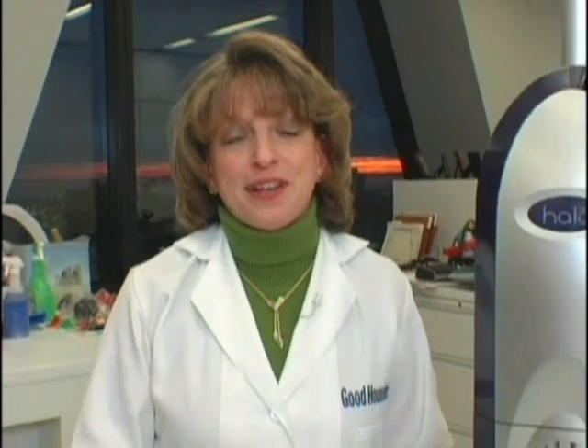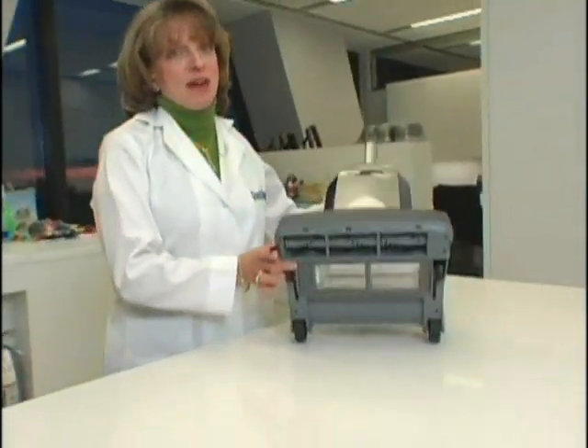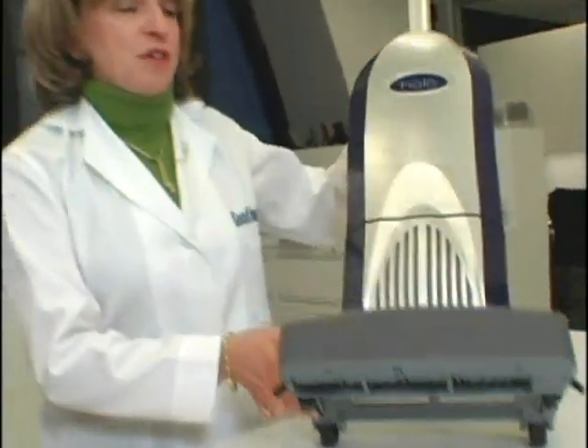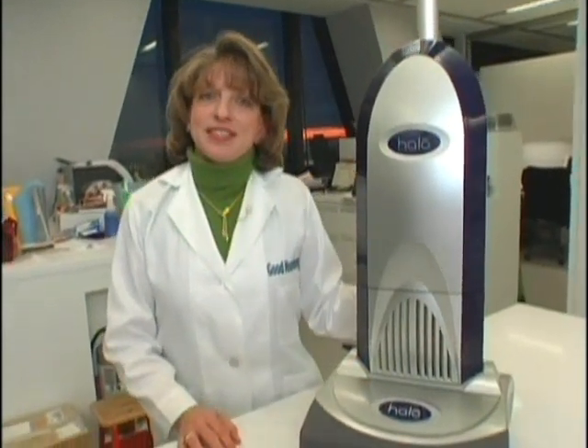I'm Carolyn Forte, Director of the Home Appliances and Cleaning Products Department here at the Good Housekeeping Research Institute. One of our Good Buy Award winners this year are the ultraviolet vacuum cleaners from Halo. What's really unique about these vacuums is the ultraviolet light built right into the nozzle. That lets you, while you're vacuuming, kill dust mites, bacteria, viruses, even fleas that are deep down into your carpet. We're all concerned about healthy cleaning today, and this unique vacuum cleaner really helps consumers achieve that.